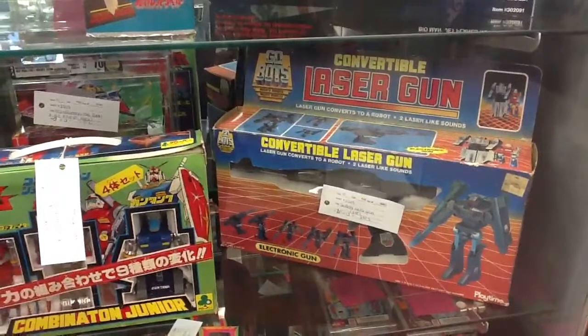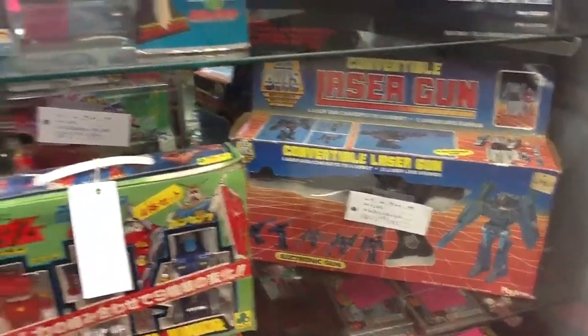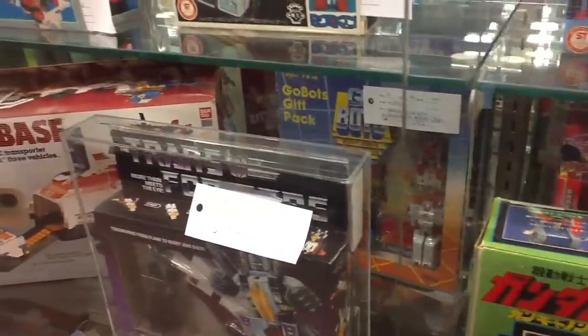Playtime GoBots — toy box toy that got repackaged for the GoBots line. AFA three pack.